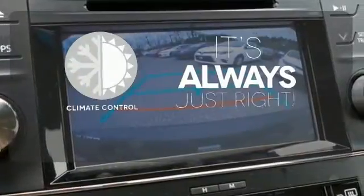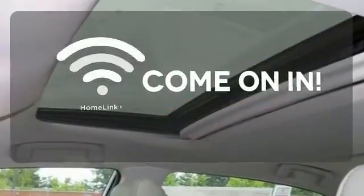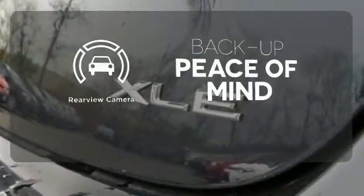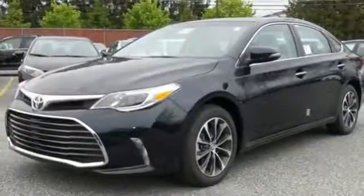Set it and forget it with the climate control. Doors open and your path is well lit with Homelink. Hindsight is 20-20 with a backup camera. This Avalon warrants no need for compromise. Come in for a test drive.